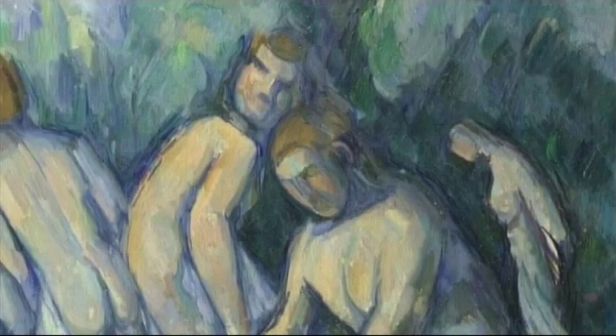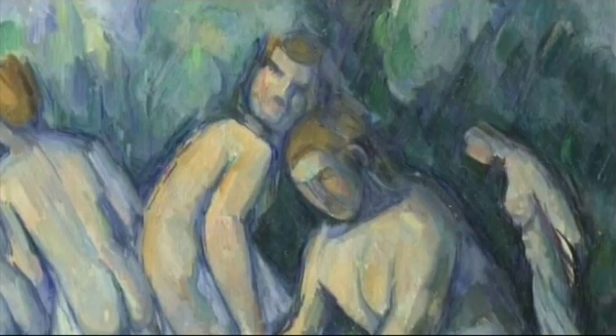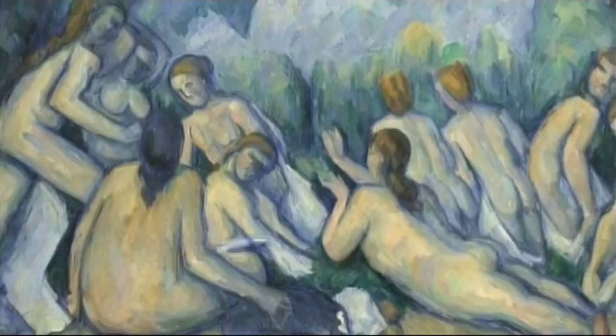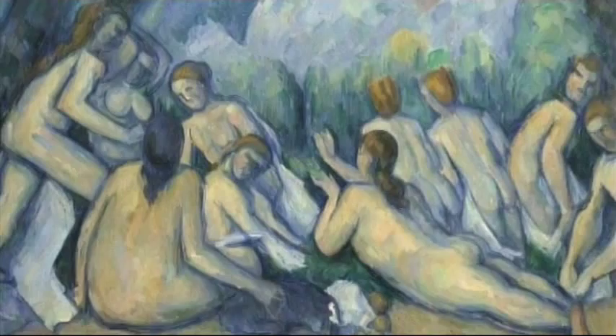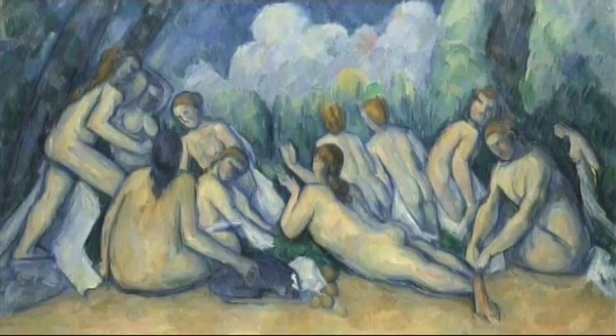For Cézanne, modernity means something completely different from what it means for Monet or for Seurat, because it doesn't mean a contemporary place at all. His bathers are neither specifically of a moment in terms of their appearance, nor are they specifically in a place — you cannot actually identify that place. You know it's in Provence, you know it's in Aix, but where it is remains a mystery.